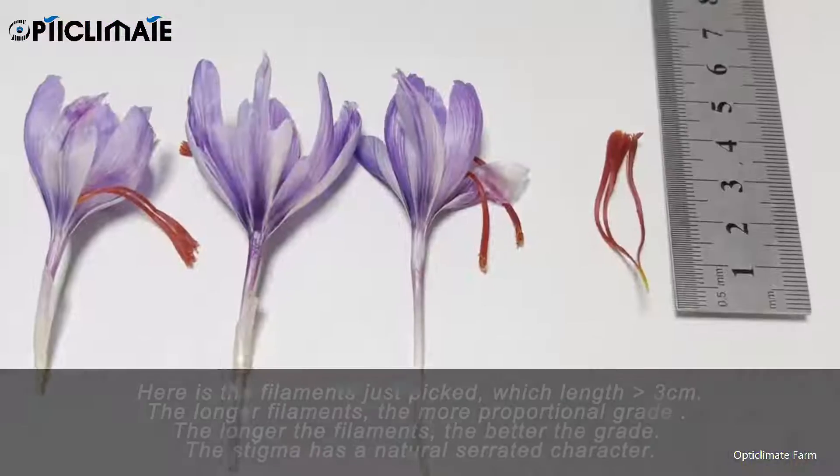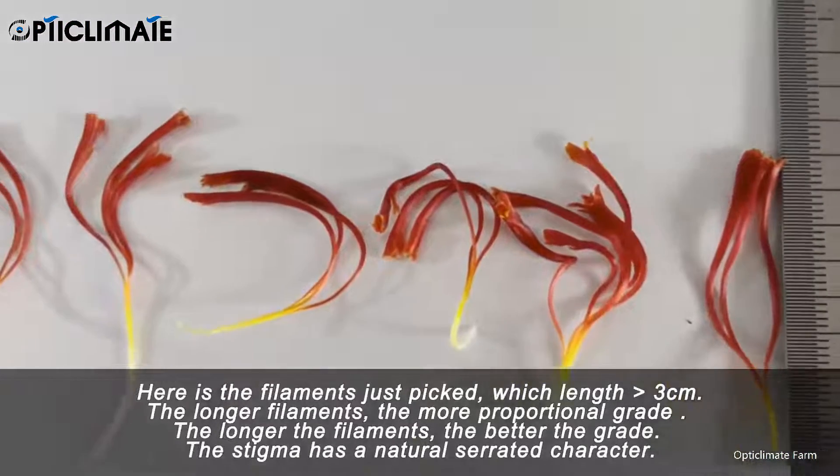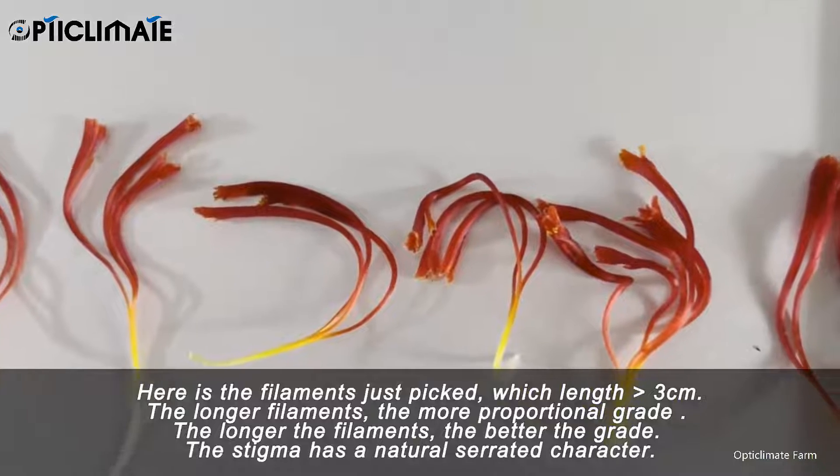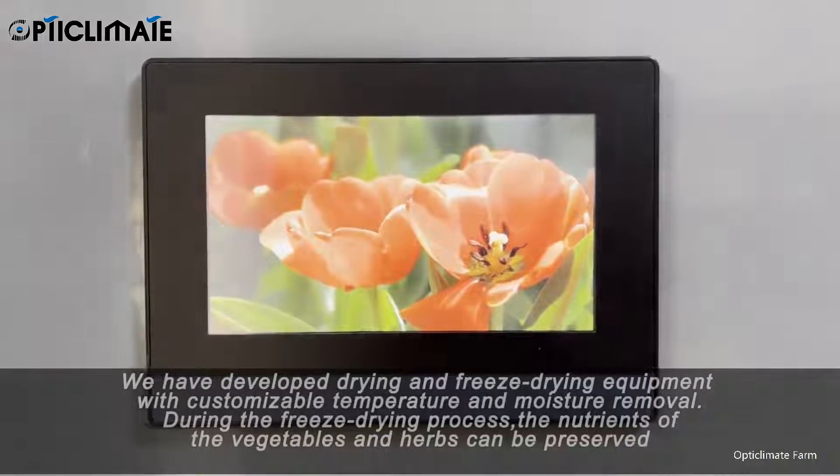Here are the filaments just picked, which measure three centimeters. The longer the filaments, the more proportional and better the grade. The stigma has a natural serrated character.